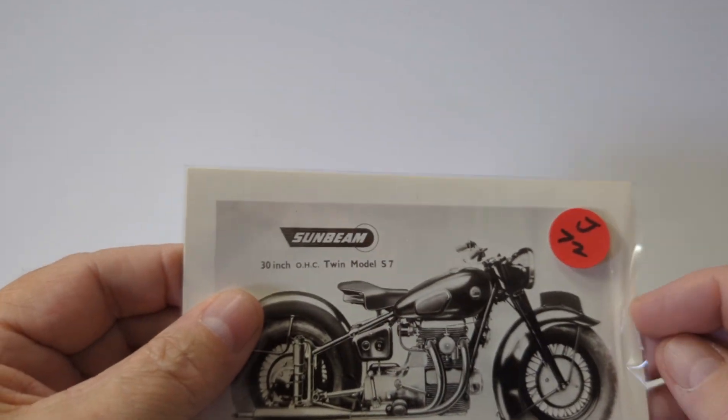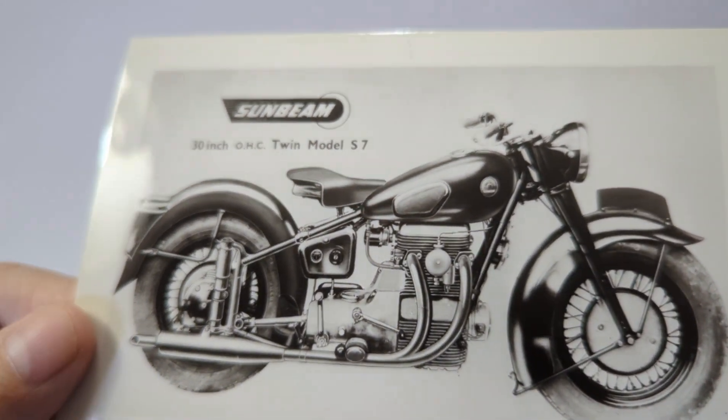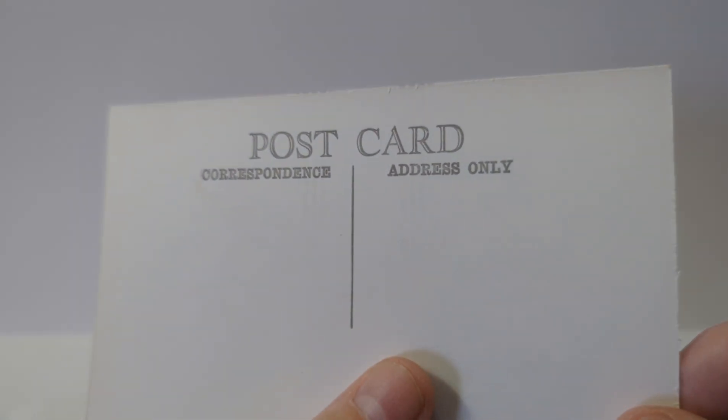Coming up on this last one — another real photo postcard. This is an unusual model called the Sunbeam. It's a real photo done almost like an artist rendering, and it shows the Sunbeam motorcycle. So that's just a quick look at motorcycle postcards.